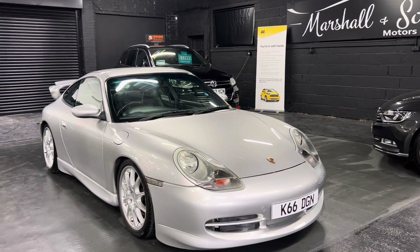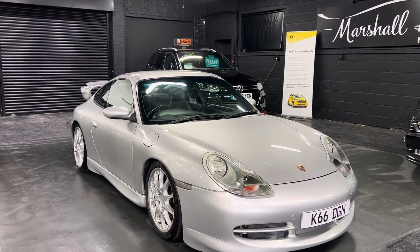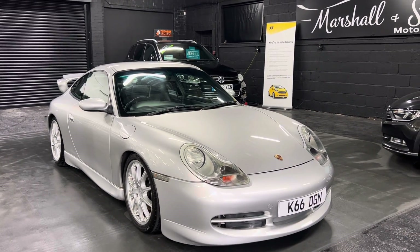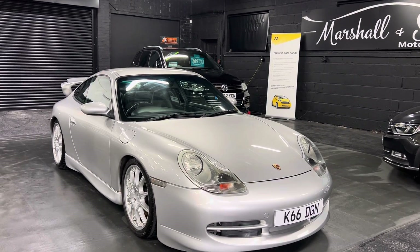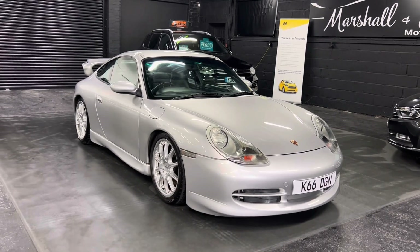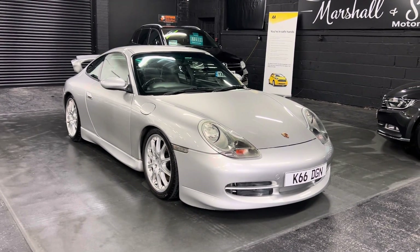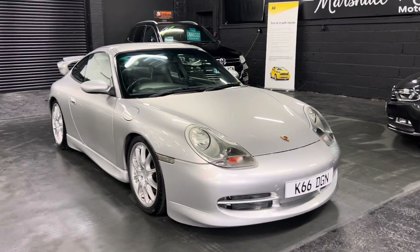The aircon blows nice and cold, the car is dry, and it drives fantastically. It's also got the Topgear mild sports exhaust on it which sounds fantastic. It's also had the main coolant pipes, brake pipes, discs and pads all around, and the power steering pipes replaced as well — which you tend to find these cars always do need.